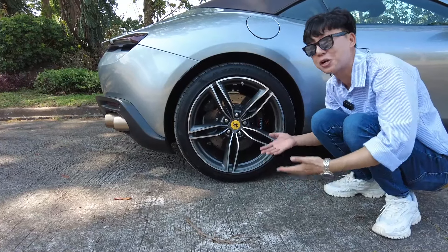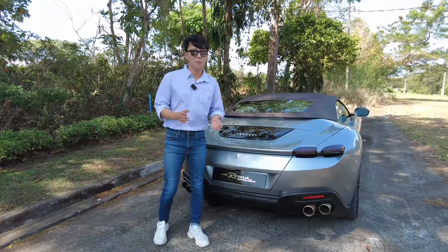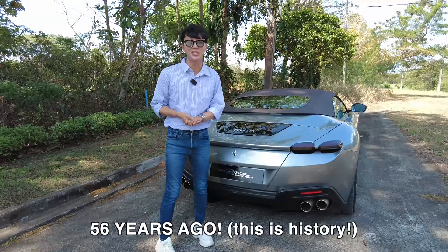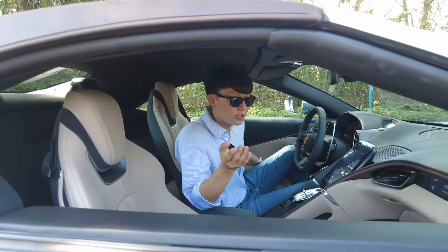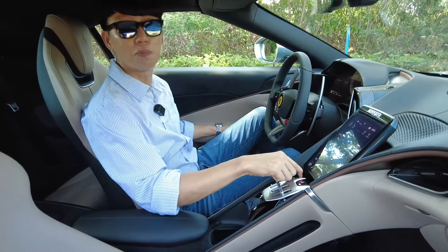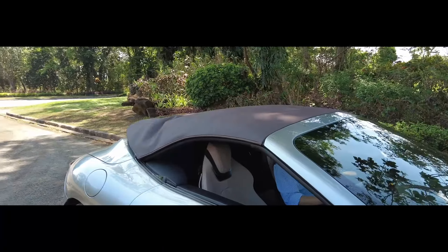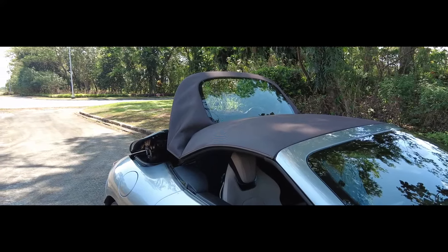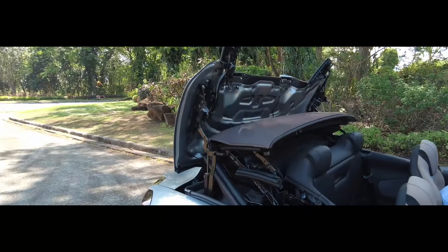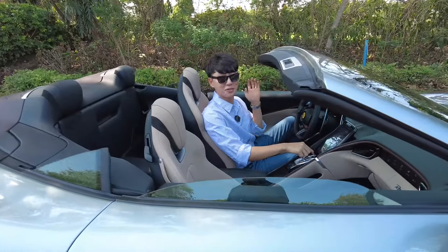The last time Ferrari released a soft-top front-engine car was 56 years ago, and now we have it in the form of the Ferrari Roma Spyder. Let me show you how it turns into a convertible — just press this button or pull it. And now it's a convertible!